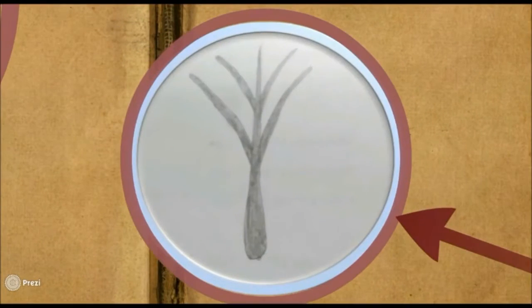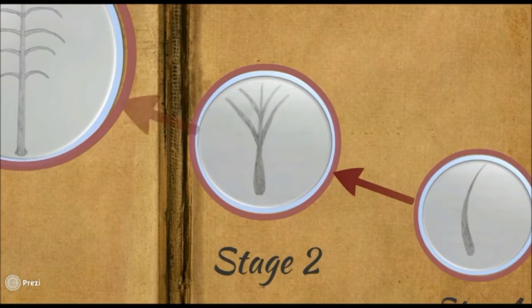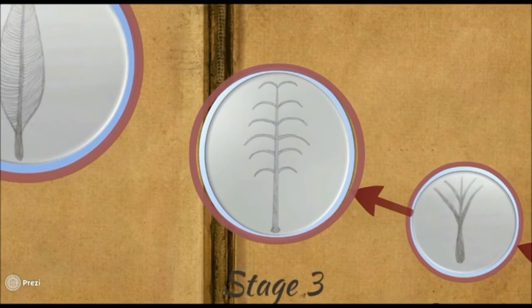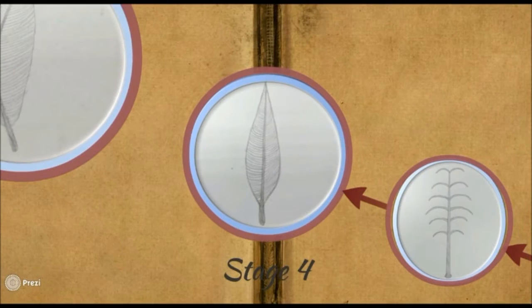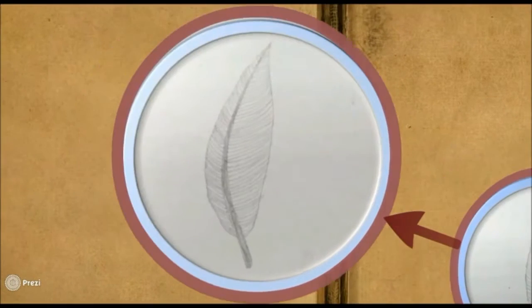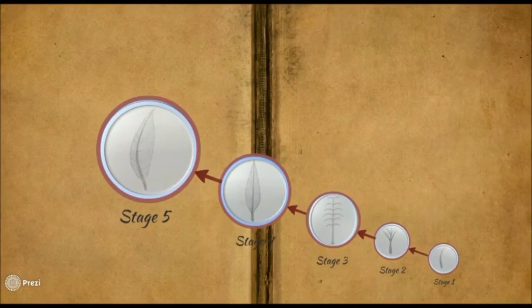The evolution of the feather is said to have occurred through a series of transitional stages, with each stage reflecting a new structural feature. We are examining the evolution of the feather referring to Prum's model. Richard Prum devised a five-step model for this evolutionary process.